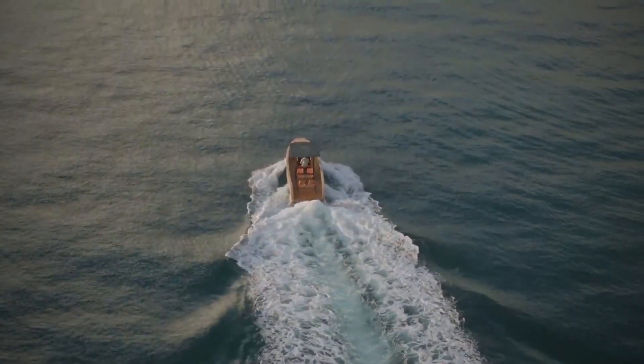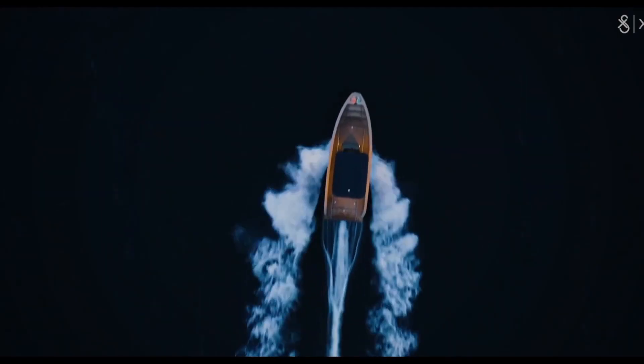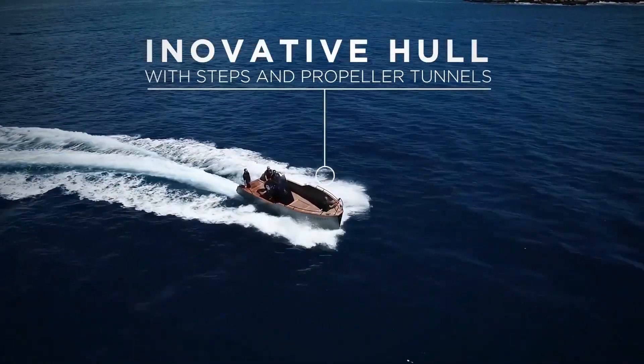The maximum speed is over 35 nautical miles per hour, and the cruising speed is roughly 20 nautical miles per hour. The Elex 8000 starts at $329,000 US dollars and is available now.